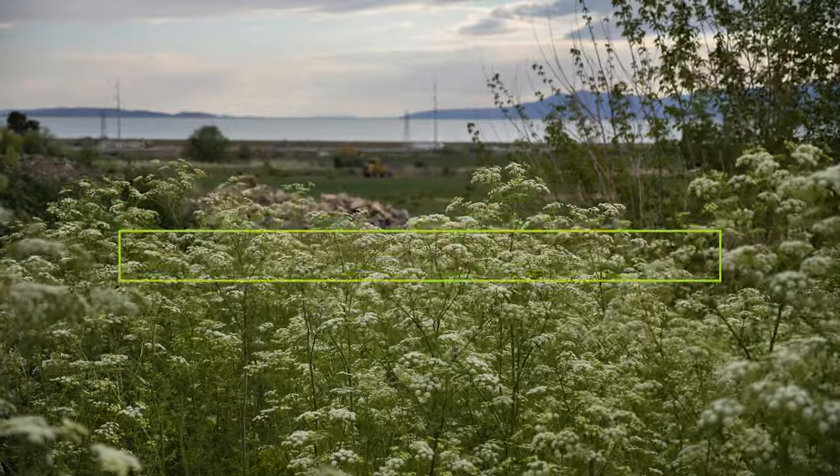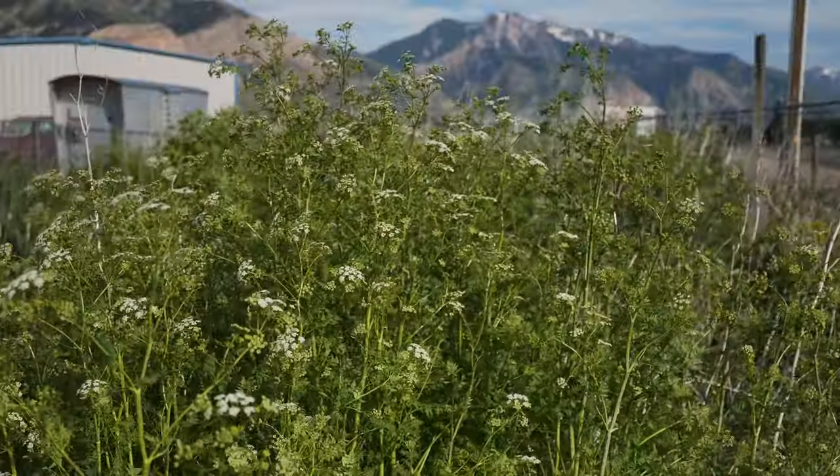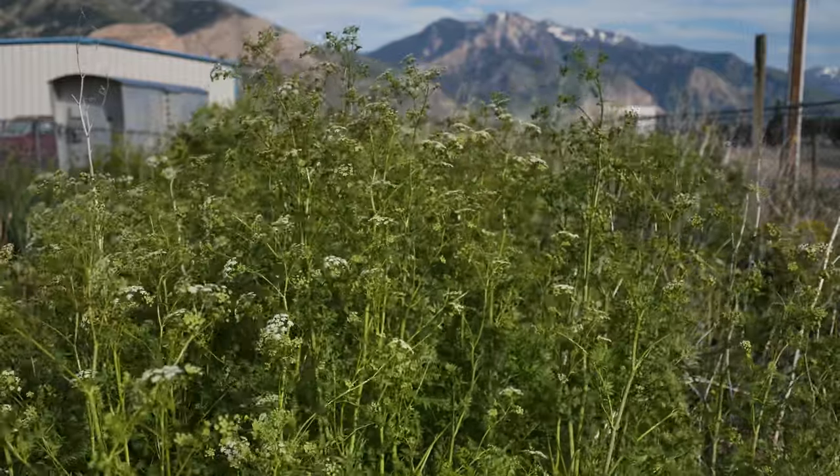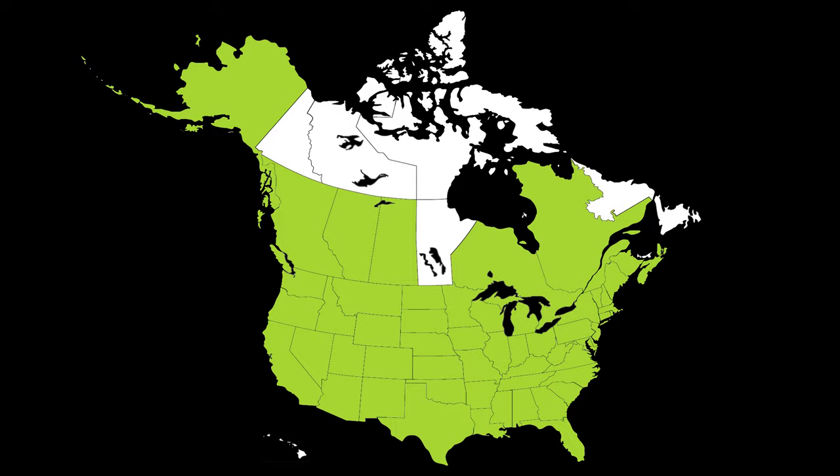Poison hemlock is a biennial terrestrial weed native to Europe, Asia, and Northern Africa. It was introduced to North America in the 1800s as a garden plant and has since been reported throughout most of North America.